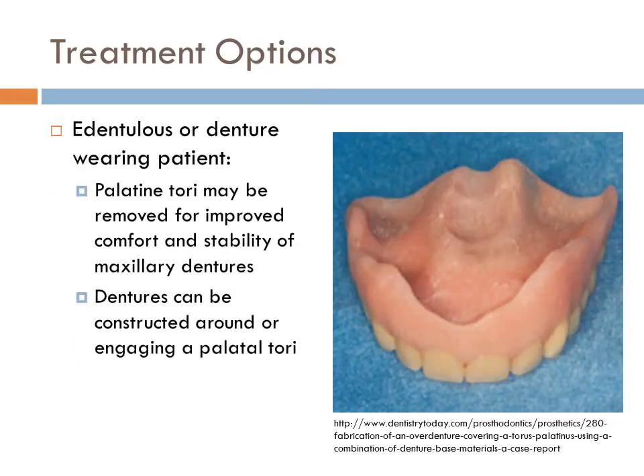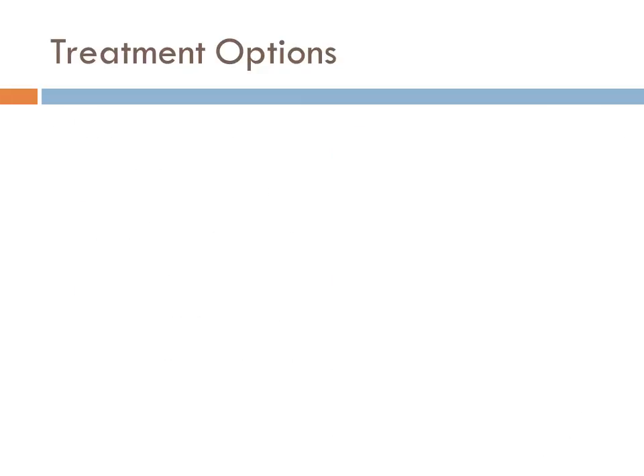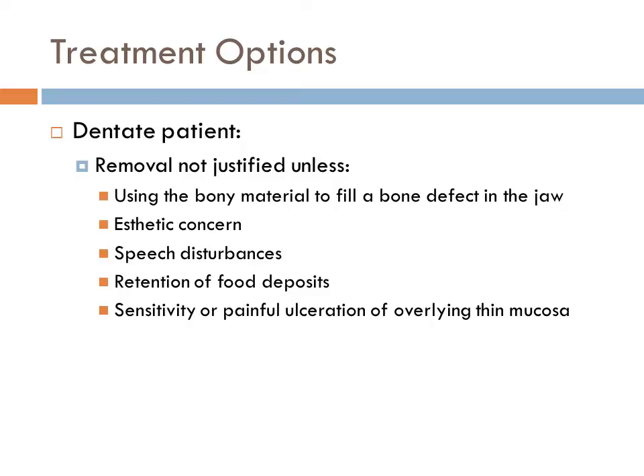The treatment options for edentulous and dentate patients differ. For the edentulous patient, palatal torii may be removed for improved comfort and stability of maxillary dentures, and the dentures can be constructed around or engaging a palatal torii. For the dentate patient, removal is not justified unless the bony material can be used to fill a defect in the jaw, it's an aesthetic concern, or the patient is experiencing speech disturbances, retention of food, or sensitivity or ulceration of the thin mucosa.